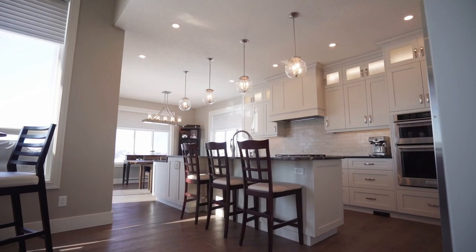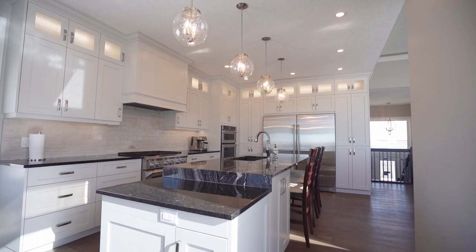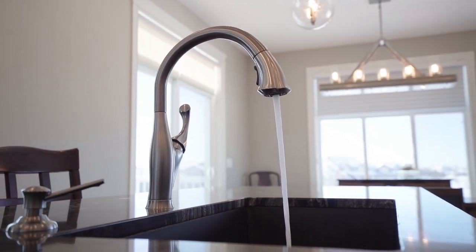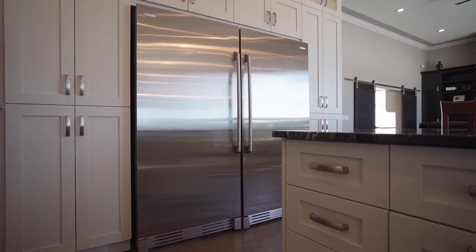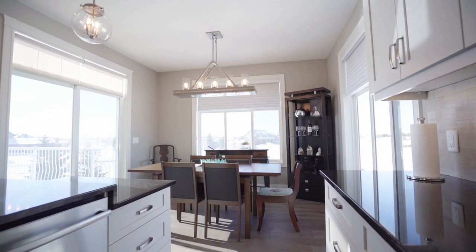Welcome into this fully renovated home with soaring ceilings and bright windows throughout. The renovated kitchen has upgraded appliances, including the side-by-side fridge-freezer, Electrolux gas range, beautiful lights, and a spacious eating area.